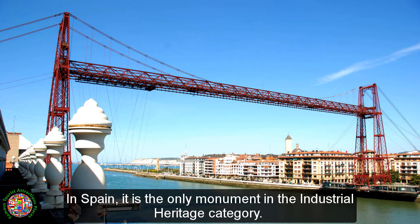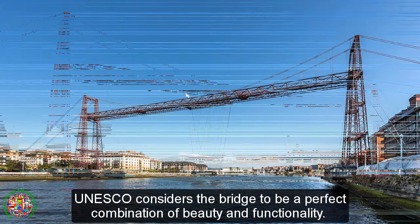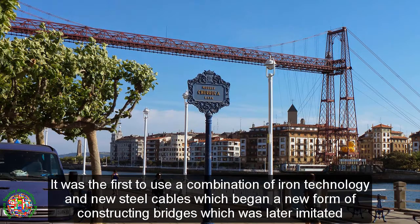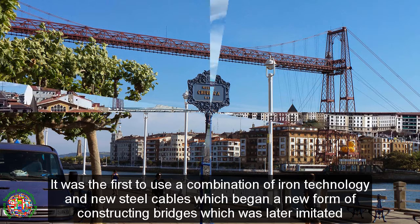In Spain, it is the only monument in the industrial heritage category. UNESCO considers the bridge to be a perfect combination of beauty and functionality. It was the first to use a combination of iron technology and new steel cables, which began a new form of constructing bridges that was later imitated throughout the world.